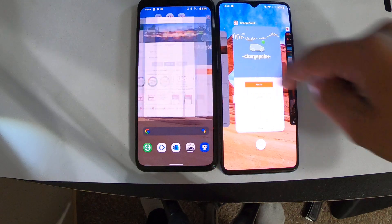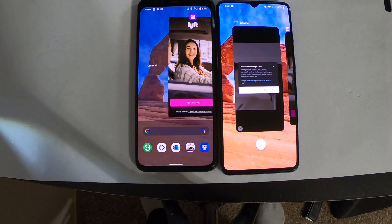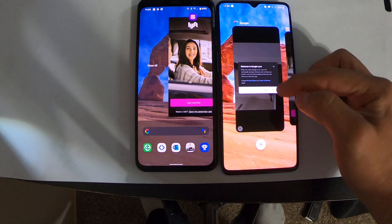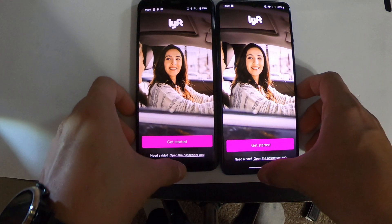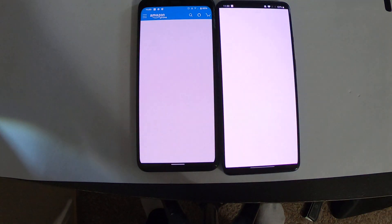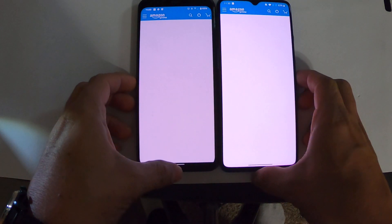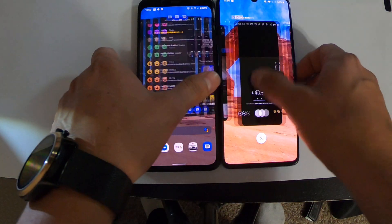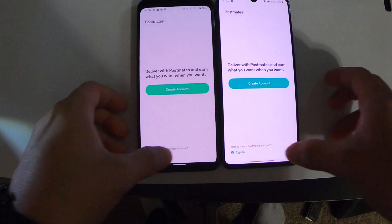Both of these are rocking the latest Android 10. So let's open Lyft to see who kept it in RAM — they both got refreshed. Amazon — looks like both of them got a refresh; they're still not opening up, wow, this is bad for both. Fleet — they were both still in RAM.